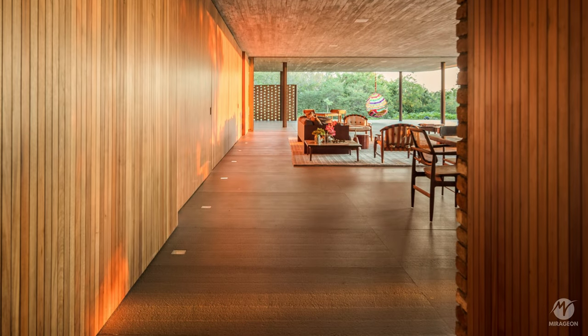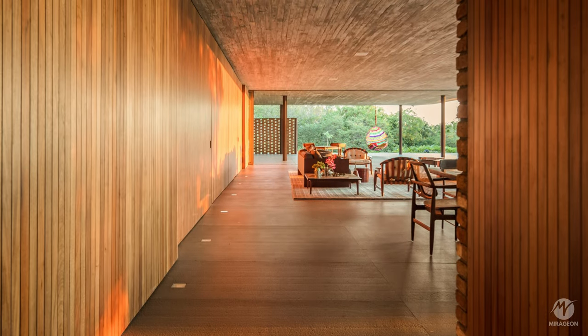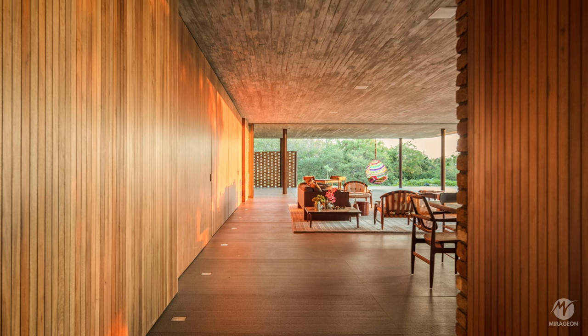The living rooms are spaces at the ends that can be completely opened, transforming the house into a terrace, thanks to sliding glass panels.